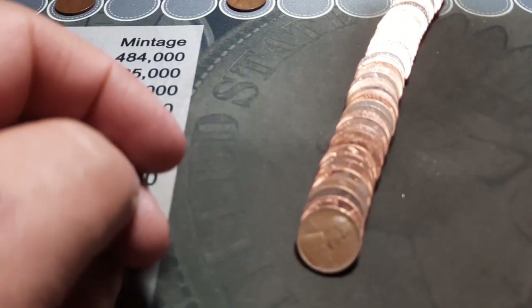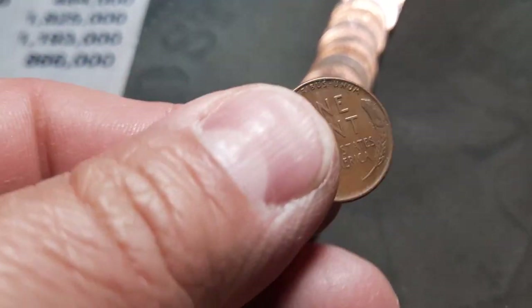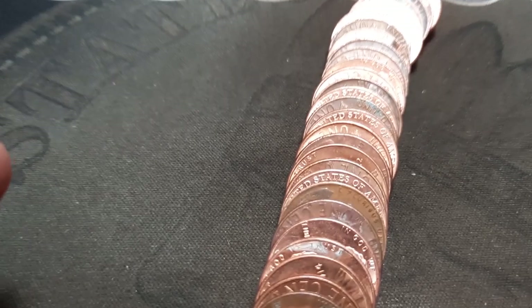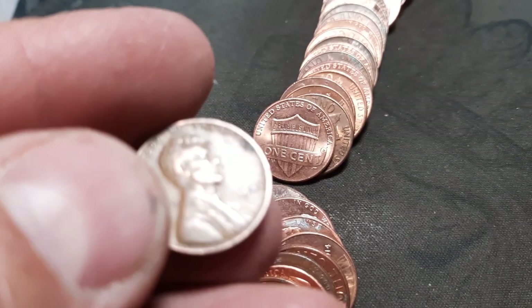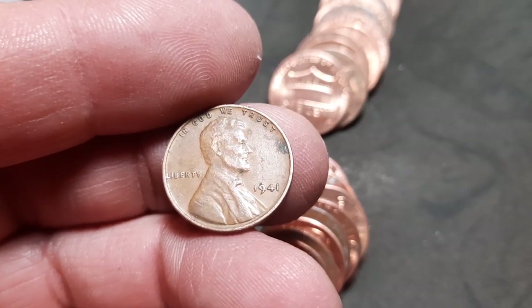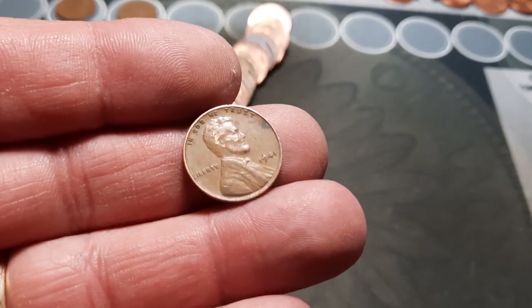Roll 29 and we have wheat penny number four — a 1942 out of Philly. Roll 41 and we have wheat penny number five, a 1941 out of Philly. Let's go ahead and check that for the various DDOs — Liberty and In God We Trust — which I am not seeing. And the date as well. Doesn't look like it on any of them. But wheat penny number five, we'll take it.